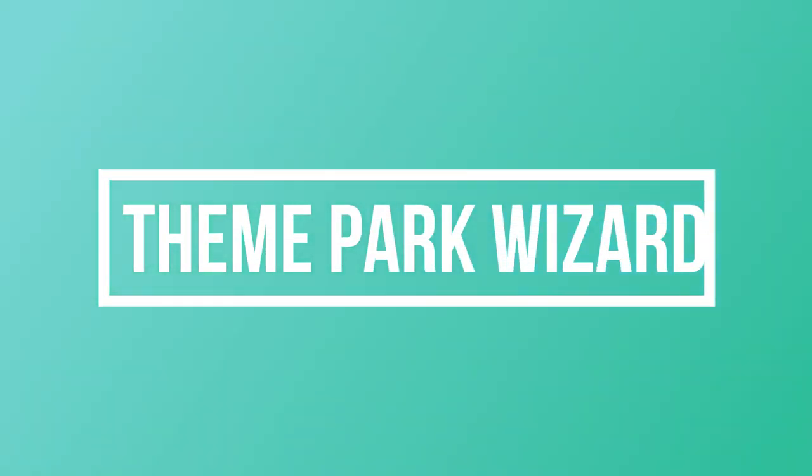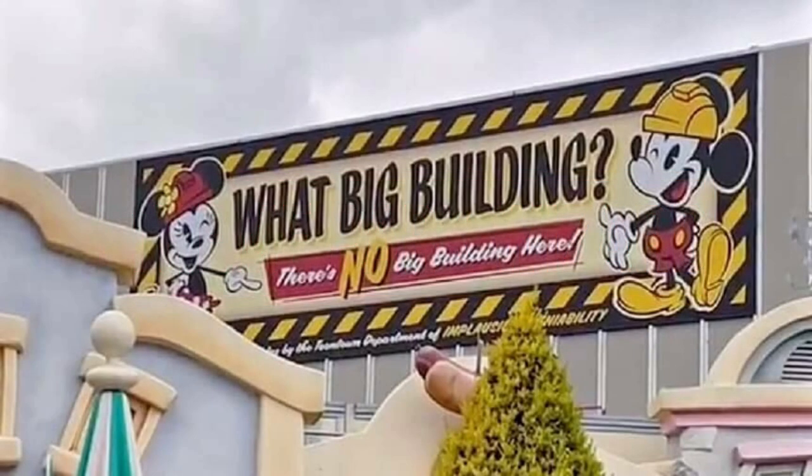Welcome back to Theme Park Wizard. Today, because of the soft opening of Disneyland, we're looking at what Mickey and Minnie's Runaway Railway looks like inside Toontown. Boy, it is a monster. It takes Toontown from looking like a small, quaint, suburban town to a massive metropolis. And I love how Disney recognizes that by putting that awesome banner on top that says, 'What big building? There's no big building here.' And if you zoom in, it says the Toontown Department of Implausible Durability or something like that. It's hilarious — I love how they spoof themselves.